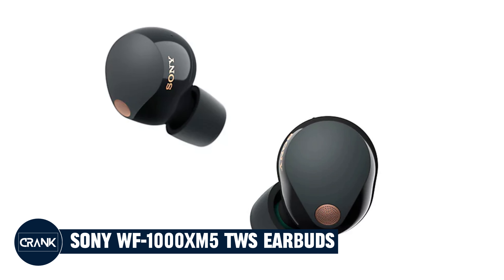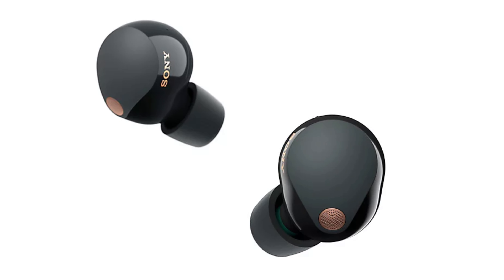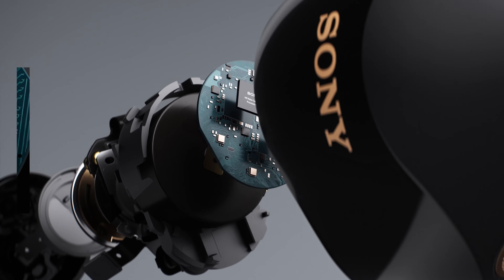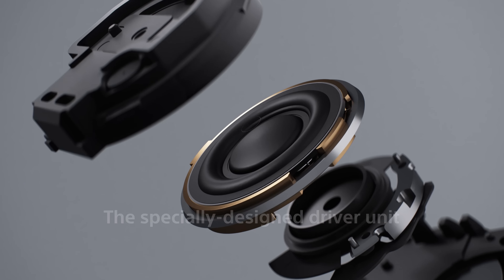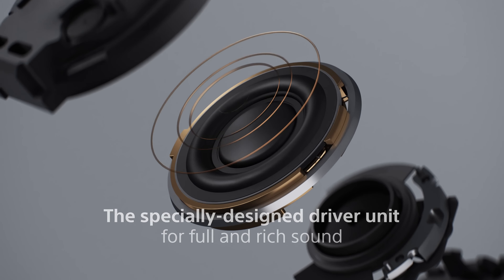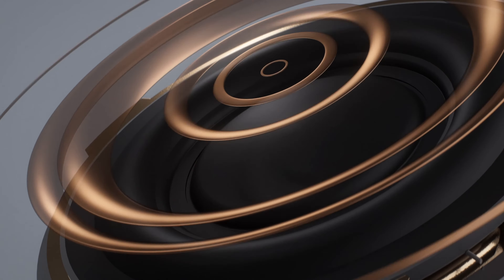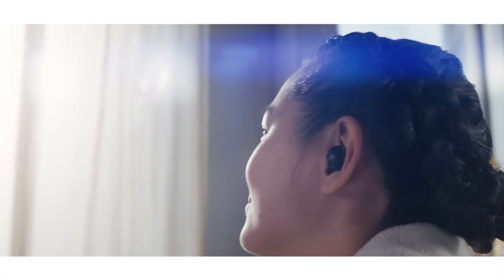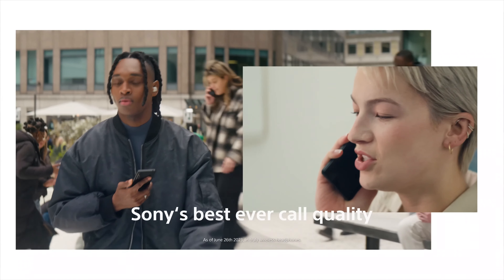Number 1: Sony WF-1000XM5. The Sony WF-1000XM5 are excellent true wireless earbuds with a wide range of features. They offer excellent sound quality, active noise cancellation (ANC), a comfortable fit, and a long battery life. They also have a number of features that make them a great choice for music lovers and audiophiles. The sound quality is excellent, with a balanced sound profile featuring good bass, mids, and highs. The soundstage is also wide and immersive.